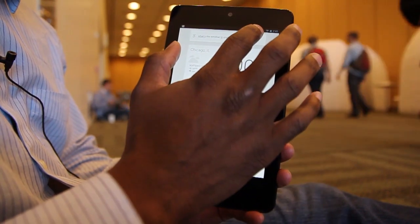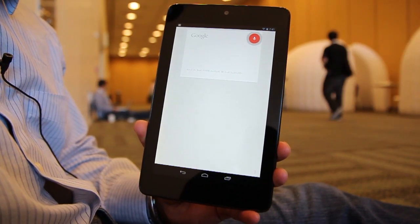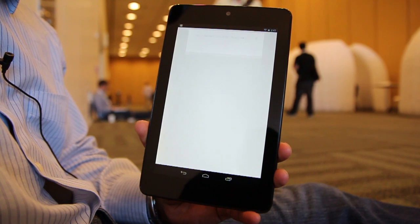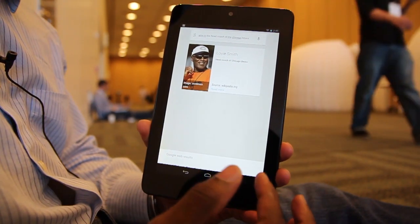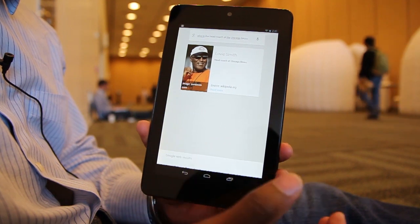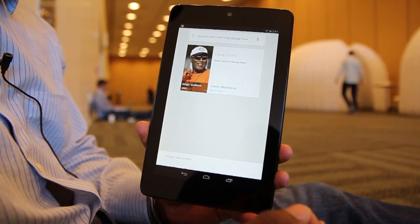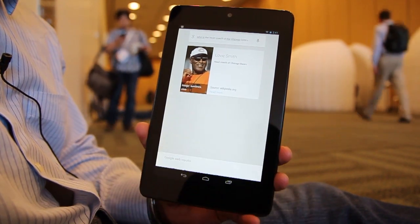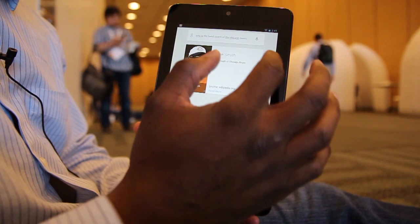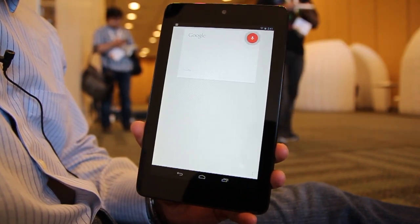Let's do something else. Who's the head coach of the Chicago Bears? Lovie Smith is head coach of the Chicago Bears. With simple answers like that, you can get simple requests back with a really good sounding voice — it's not robotic at all. And if you tap 'read more,' you can get more information, in this case at the source at Wikipedia. Let's do one more thing. When is the Cubs' next game?